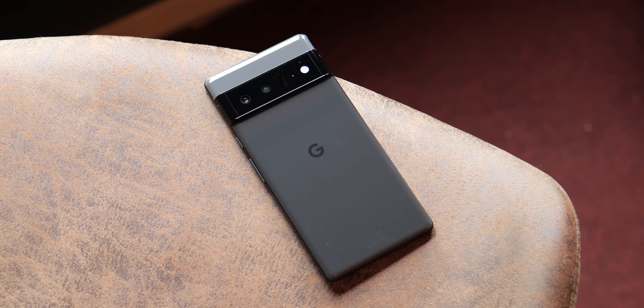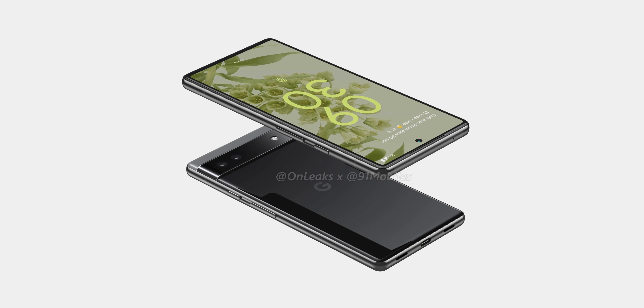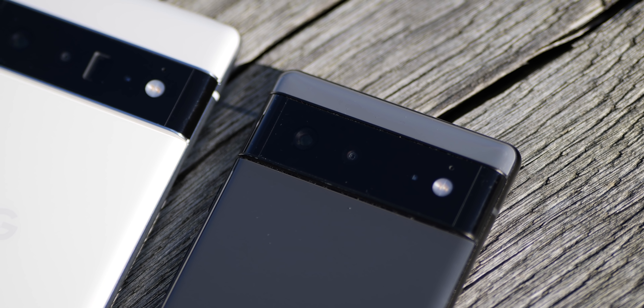Following the launch of the Pixel 6 series, many have begun looking to Google's next mid-range phone — the presumed Pixel 6a. We've uncovered the first few specs for this device, including its chipset and how the cameras might be a slight downgrade from the Pixel 6.